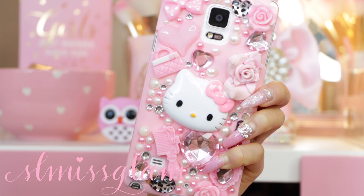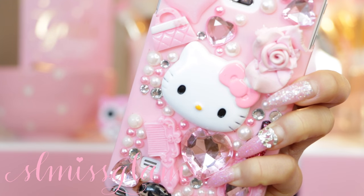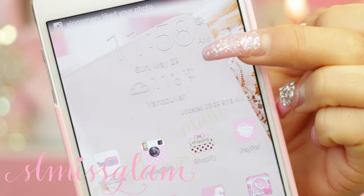I'm just gonna get right into it because this may be a longer video. First I'm gonna start off with my new blinged Hello Kitty case that I got off Amazon for a very amazing price, so I just left the link down in the description bar for you if you wanted to check it out.